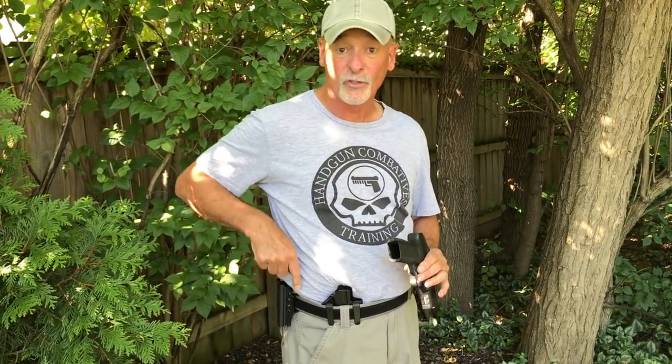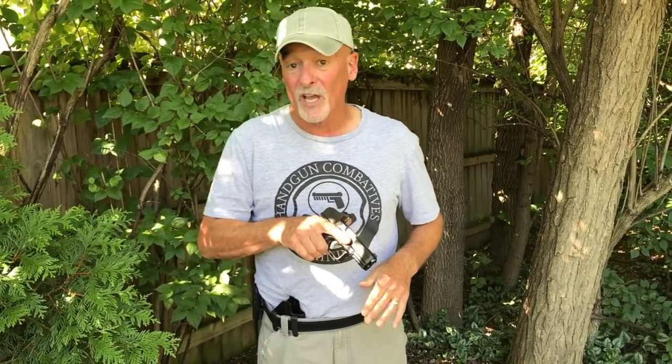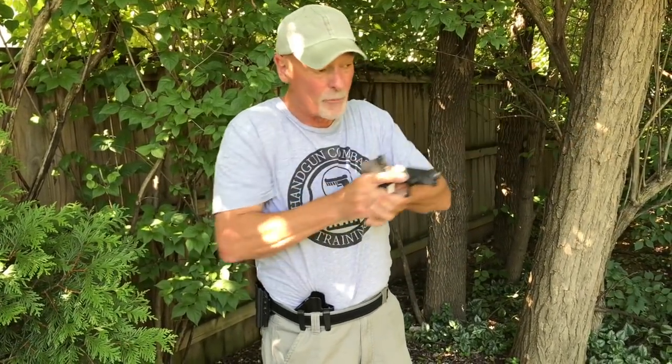A lot of people talk about the dangerous thing with appendix carry being that you're pointing your gun at your groin. When the gun is right here, it is pointed at your body — but when you're putting the gun away on the side, it's also pointed at your body. Just check into one of those shootings where somebody had their finger on the trigger and put it in the holster — boom, right down their leg. Down the side of your leg probably isn't as critical as near your male organs or your femoral artery, which is all the more reason to be careful. Rotating the dust cover in does the same thing: bring it back, keep the muzzle over here, lean back a little bit, rotate the dust cover into place.